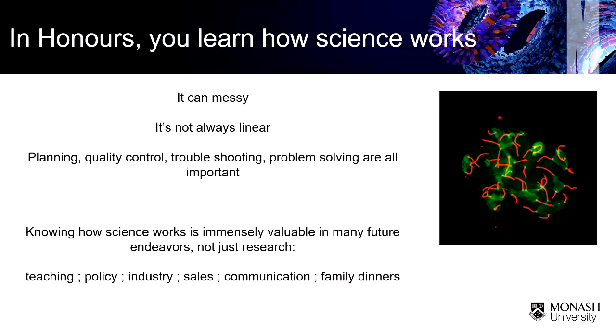Whether you go into teaching, policy, working for government, industry, pharmaceuticals, or communications — knowing how science works in the laboratory, how it's run by human beings, will be immensely helpful. And lastly, family dinners: if you've got that pesky uncle who goes on about conspiracy theories, you can give them a real-life example. You can say, 'I've worked in a lab. These are human beings working really hard, they're intelligent, they make mistakes, they go back, they check, they do it again.' Those sorts of skills are fantastic for your future.